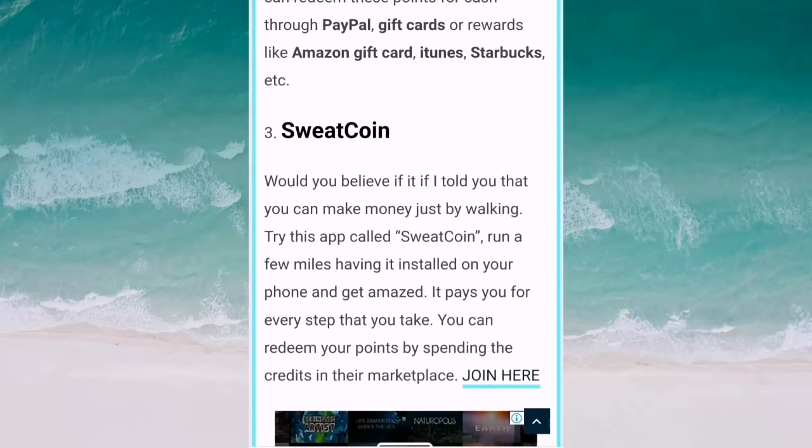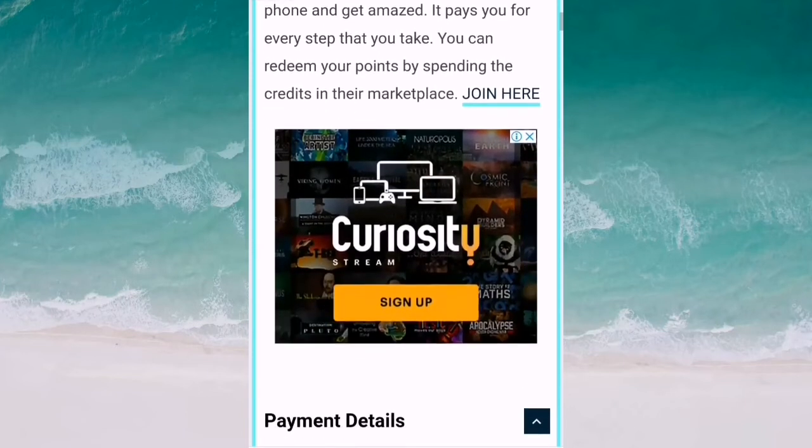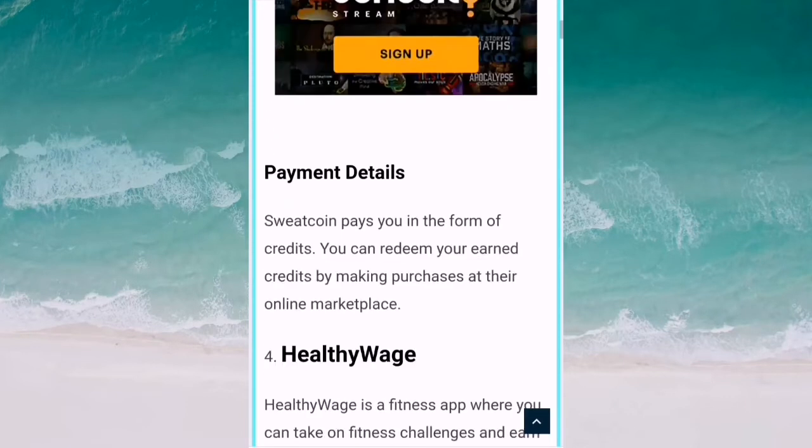Number three is Sweatcoin. Would you believe if I told you that you can make money just by walking? Try Sweatcoin — run a few miles with it installed on your phone and get amazed. It pays you for every step that you take. You can redeem your points by spending the credits in your marketplace.